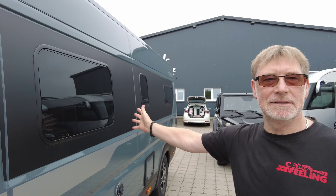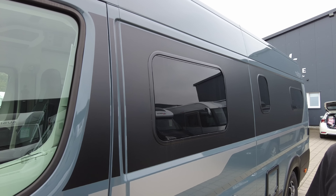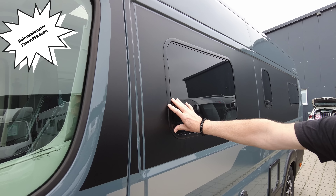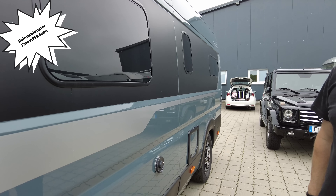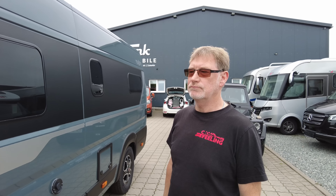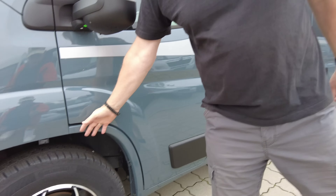Dann fahren wir gleich mal mit der Seitenlinie dieses Fahrzeugs an, die optisch gut gestaltet ist. Denn diese dunklen Rahmenfenster passen sich so richtig schön in dieser dunklen Folierung an, und dann das Grau dazu. Fällt nicht so groß auf, sieht aber edel aus. Hat auf jeden Fall ein schlichtes und zeitloses Design.